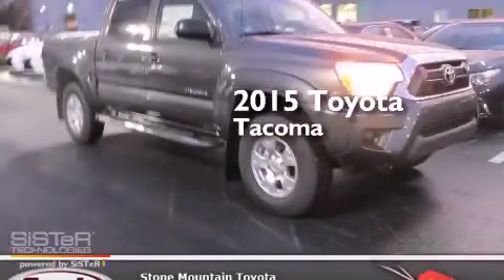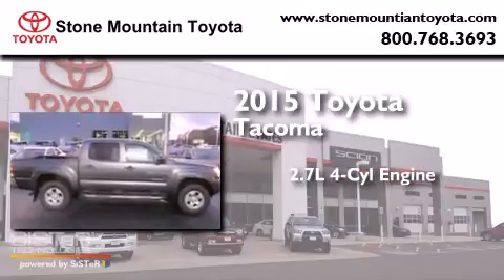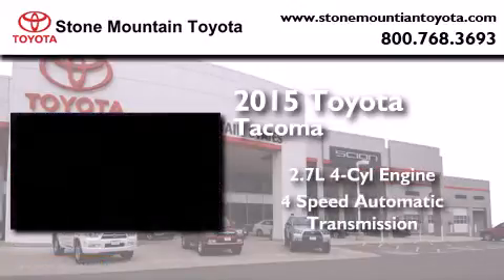This is a brand new 2015 Toyota Tacoma. It features a 2.7-liter 4-cylinder engine and a 4-speed automatic transmission.